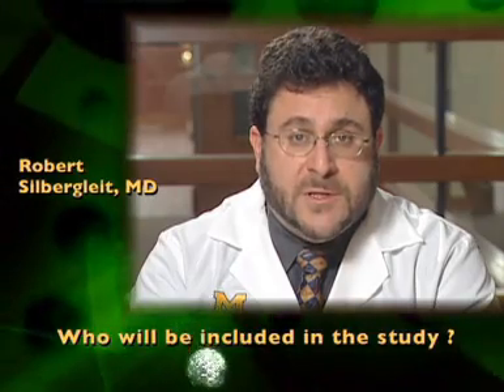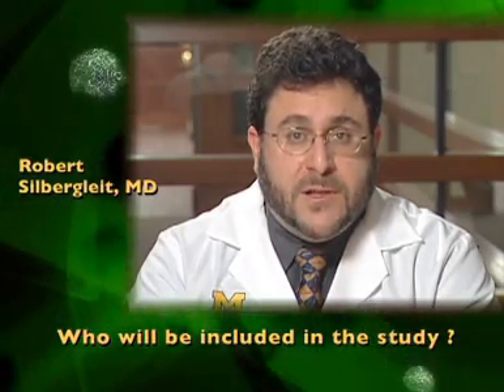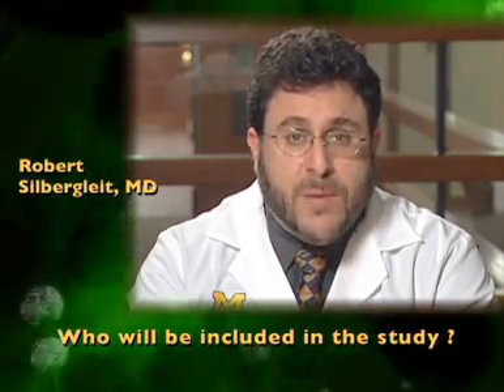Patients will not be enrolled if their seizure is caused by hitting their head or low blood sugar. They will not be enrolled if they are known to be allergic to either anti-seizure medicine, if their heart is beating very slowly, if they are known to be pregnant, or if they are in jail or prison. Patients with a medical alert tag that includes the phrase "Rampart declined" will also not be enrolled.